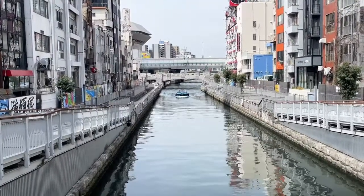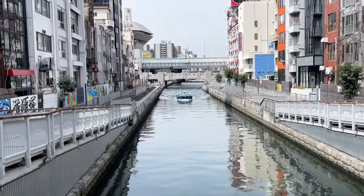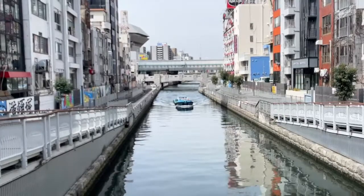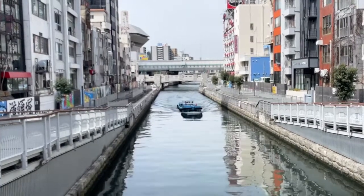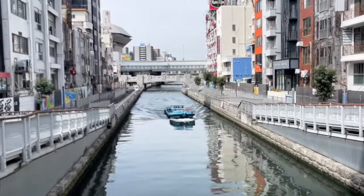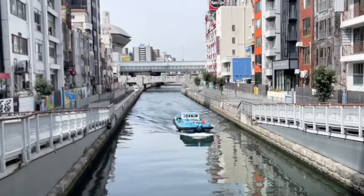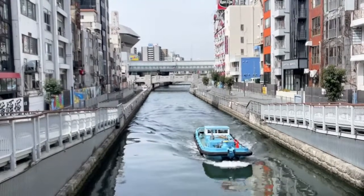Good morning everybody. Welcome to Osaka. We're going to show you some very cool street art here in Osaka, Japan. It's a beautiful Wednesday morning, about 11 a.m., and it's quite warm actually — a little bit cooler this morning.